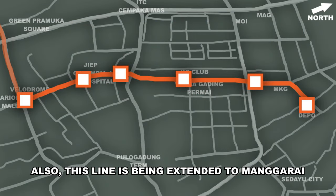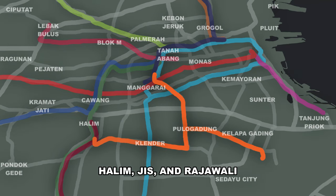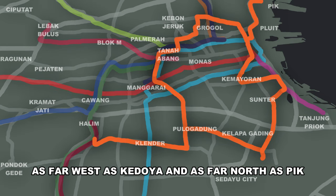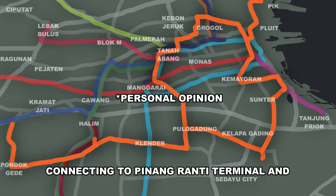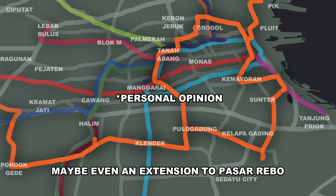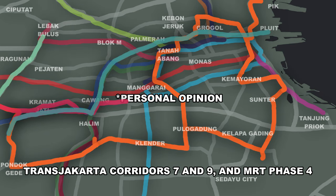This line is being extended to Manggarai, hopefully done by the end of 2026. There is also a proposed extension to Klender, Halim, and Rajawali. Some have also proposed a loop, going as far west as Bedoya and as far north as Tanjung Priok. Personally, I propose extending this line further south until Pondok Indah, before turning west, connecting to Pinang Ranti terminal and finally to Taman Mini LRT station — maybe even an extension to Pasarubo, giving this line connections to the LRT-Cibubur line, Transjakarta corridors 7 and 9, and MRT phase 4.